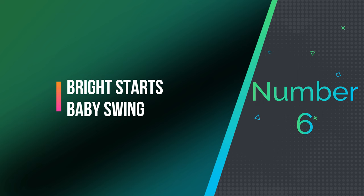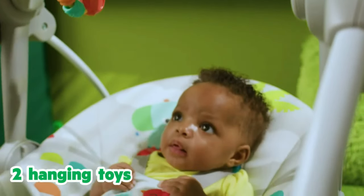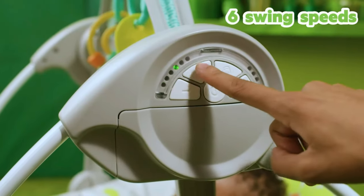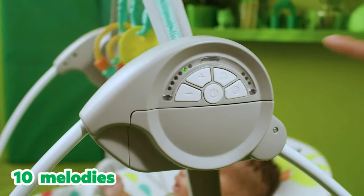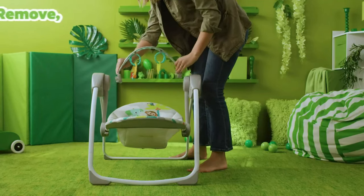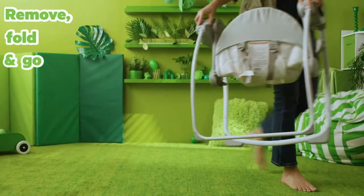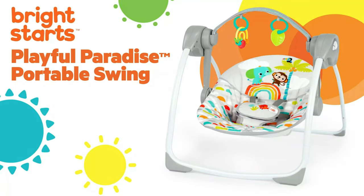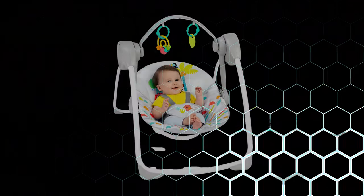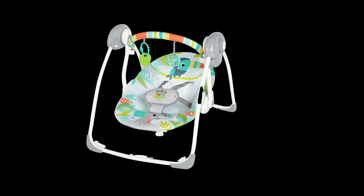Number 6: Bright Starts Baby Swing. The Bright Starts Baby Swing is a portable and versatile baby swing that provides a comfortable and entertaining experience for infants. The swing features a whimsical animal print design with bright and vibrant colors. It has an automatic swinging motion with adjustable speed settings, allowing parents to choose the perfect pace for their baby's preference. It also has four different melodies and nature sounds to help calm and soothe baby, as well as taggies — soft fabric loops that babies can play with and explore.